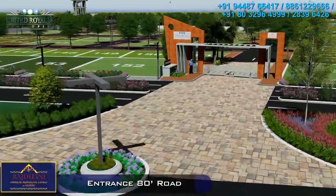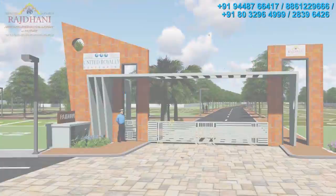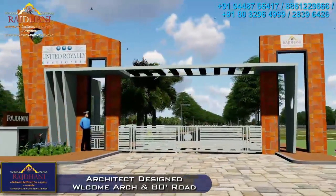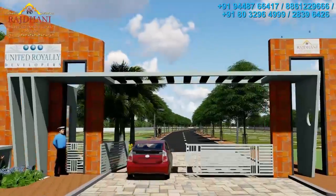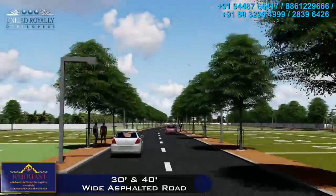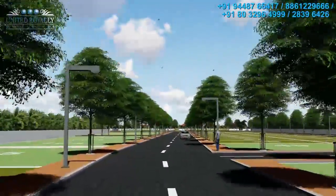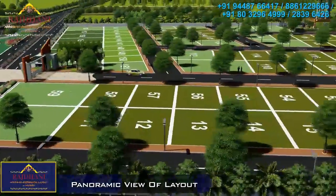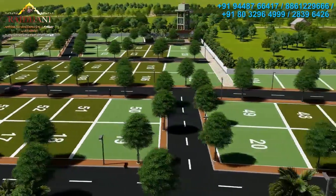A grand and contemporary entrance arch not only offers 24-hour vigil for the entire layout, but is just a precursor to the many delightful features being offered. As you enter Rajdhani, you are greeted by wide roads lined by lush green plants and trees that wave and welcome, offering you an alluring drive.